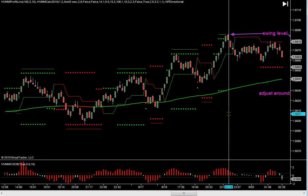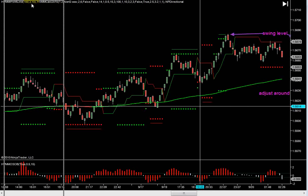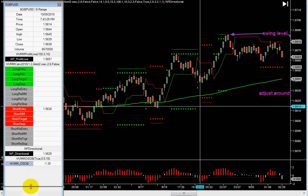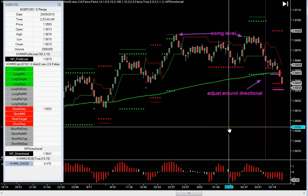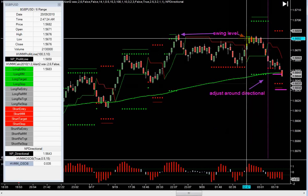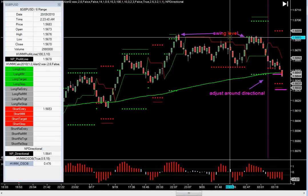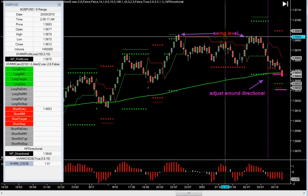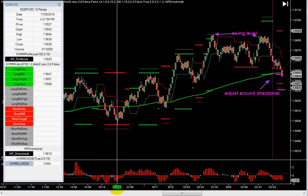I've marked off the news when it happens. Let's just take a little walkthrough here. This is starting on Monday. Now what you're going to see as we come in here, we get a long setup here at 56.82. I marked off here a swing level. Now if you didn't adjust around the swing level, you got taken into this trade. But don't just totally discount swing levels.